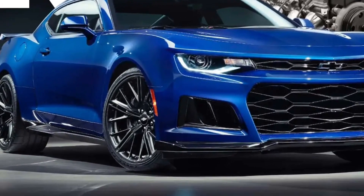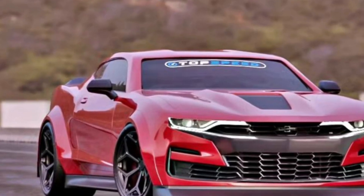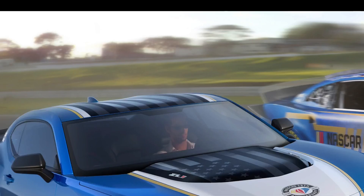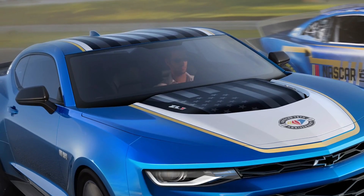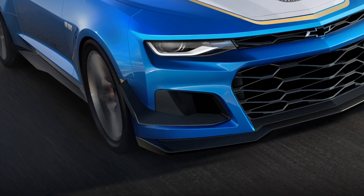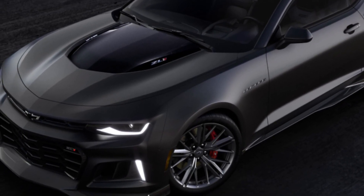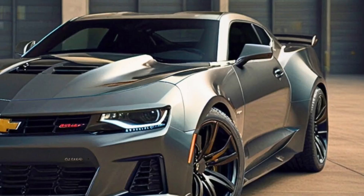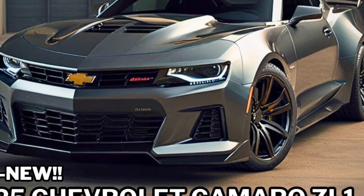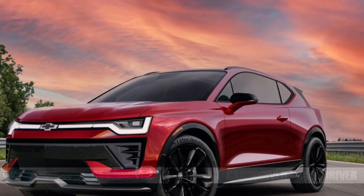The ZL1 comes equipped with a range of advanced driver assistance systems, including forward collision warning, lane departure warning, and blind spot monitoring. The infotainment system is compatible with Apple CarPlay and Android Auto, allowing you to connect your smartphone and use your favorite apps. The ZL1 also features a premium sound system that delivers excellent audio quality.